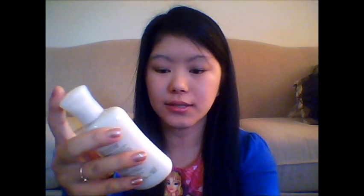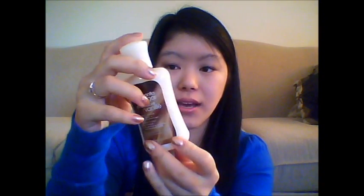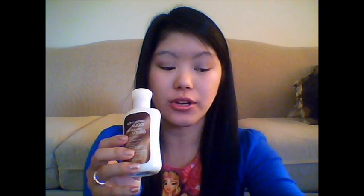Next I have a lotion because my hands get really dry. This is just a warm vanilla sugar body lotion, just to keep my hands moisturized. Especially when you wash your hands a lot or use hand sanitizer, your hands tend to get dry. This is really good, especially during the cold winter months when my hands tend to get pretty dry.